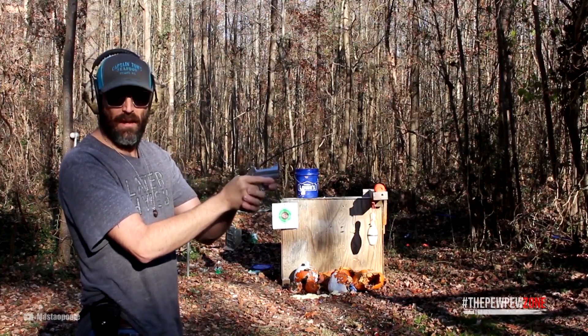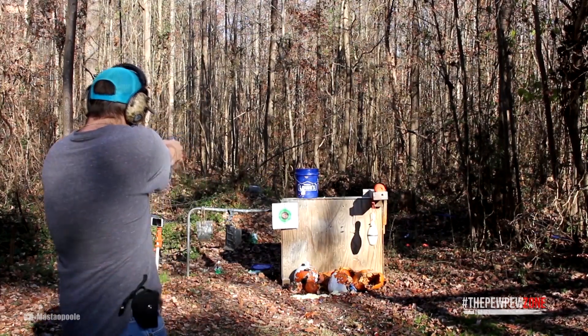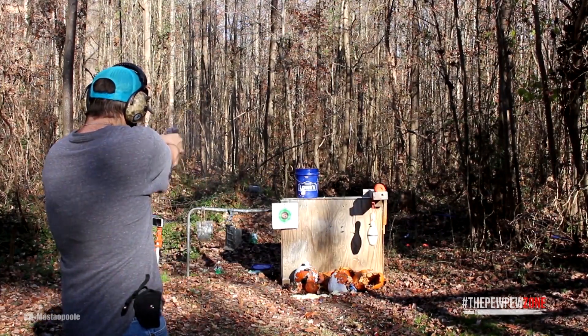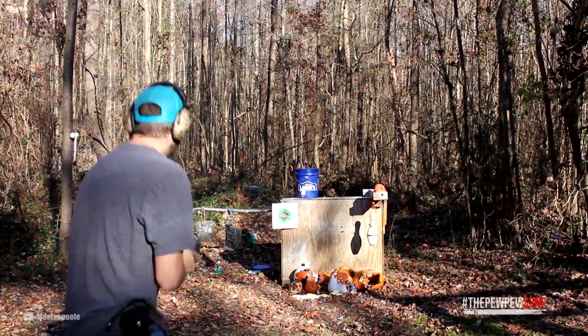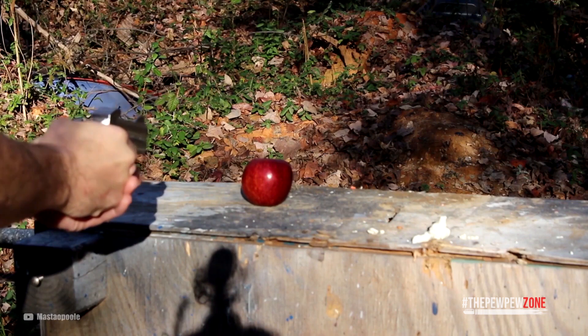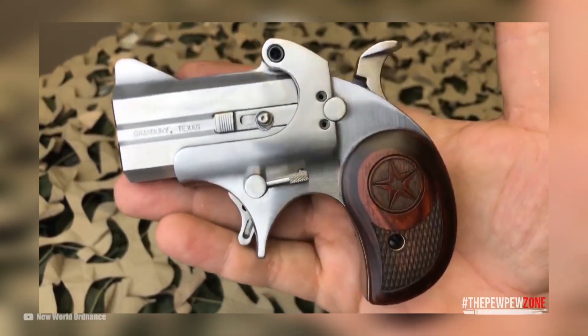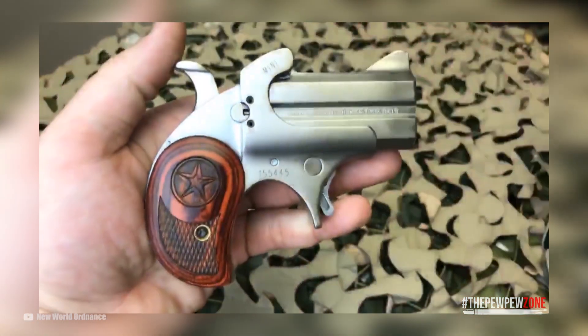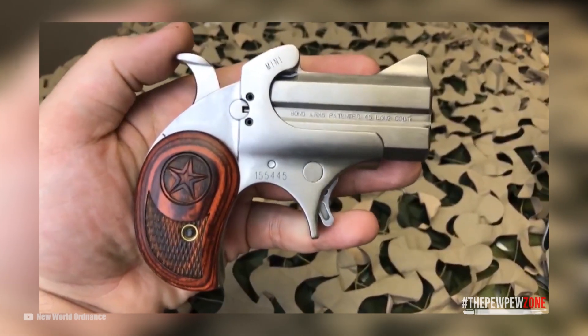But the .45 Long Colt is no rimfire and already has a stout recoil when shot from a large frame revolver. From the Bond Arms Mini, shooting factory .45 Long Colt loads can be somewhat intolerable — and don't even get me started about warmer .45 Long Colt loads on the market. If you're new to firearms and you've never tried shooting a Bond Arms Mini in .45 Long Colt, take my advice: stay away from it.